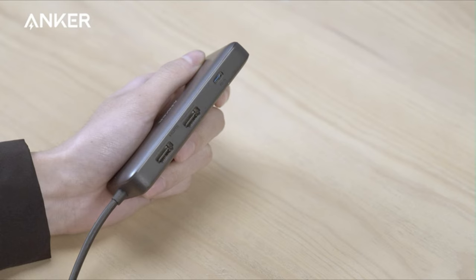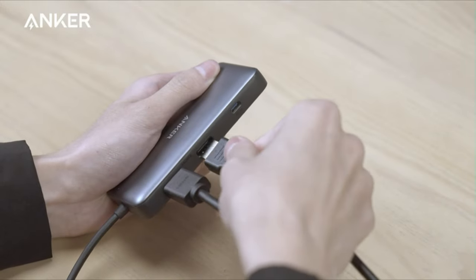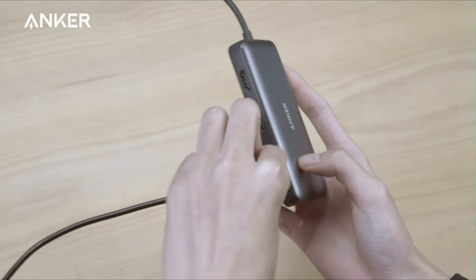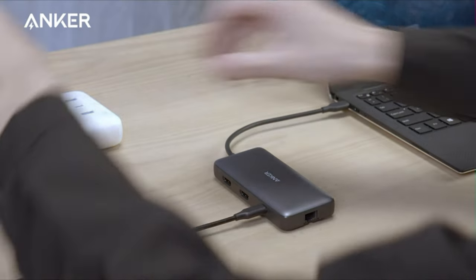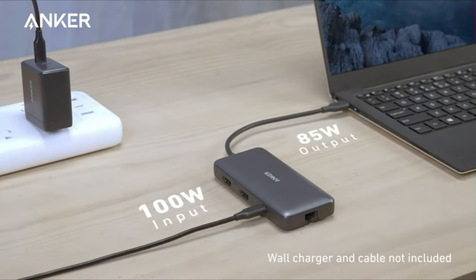With a USB-C port, two USB-A data ports, two HDMI ports, an Ethernet port, and a microSD/SD card reader, this docking station caters to a diverse range of connectivity needs. Elevate your viewing experience by streaming or mirroring content in stunning 4K at 60Hz on a single display, or connect two displays simultaneously to the dual HDMI ports for an immersive 4K at 30Hz experience.